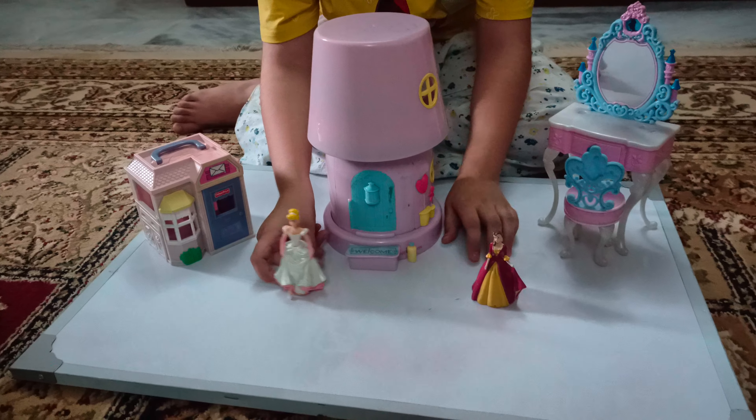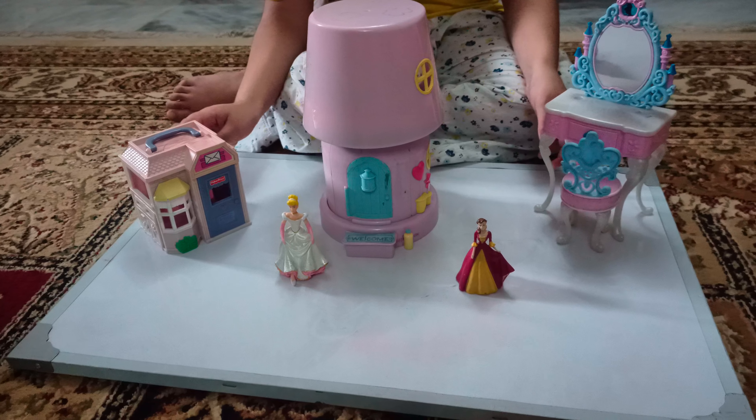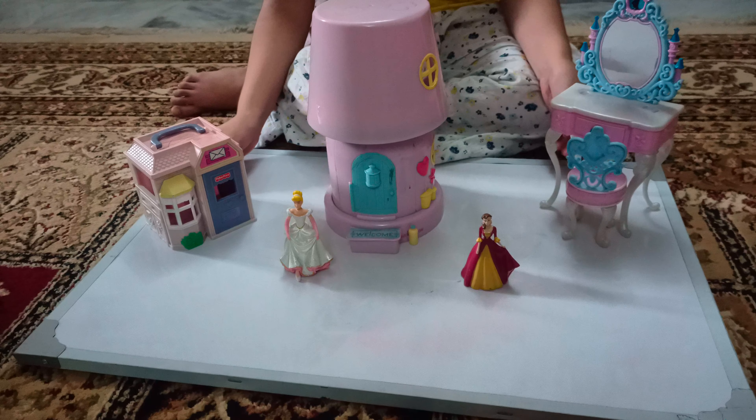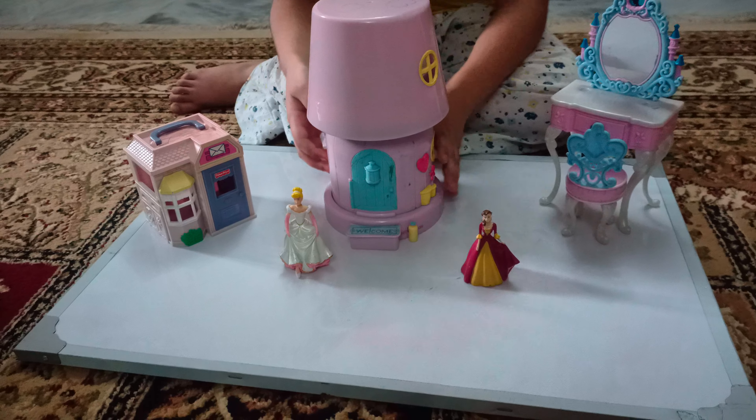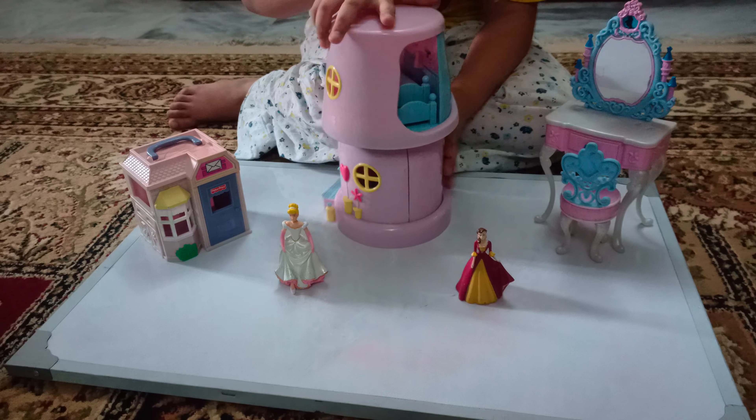So we have our house, and we have my friends — my wife's Cinderella and my favorite friend is Belle — and they have two homes. This one I think is her mother's big vanity, so let's open it up. I'll turn it to this side.